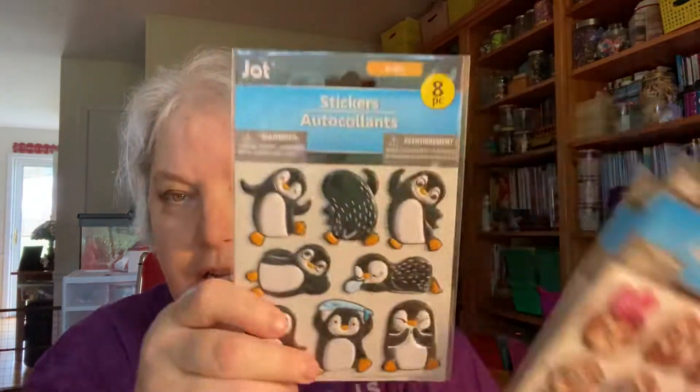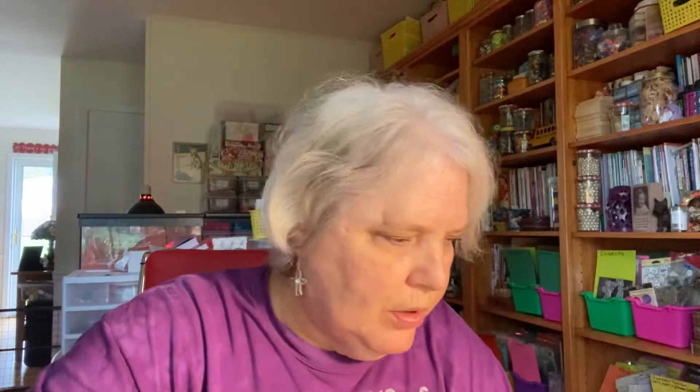I got some sloth stickers, penguin stickers, and there were hippos too. I also got some more of these pokey tools — I use these all the time to peel tape and poke holes. I just have to have those on hand.